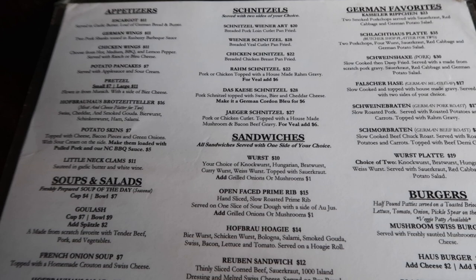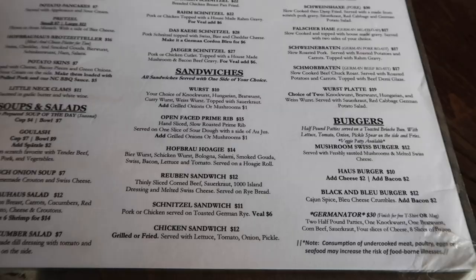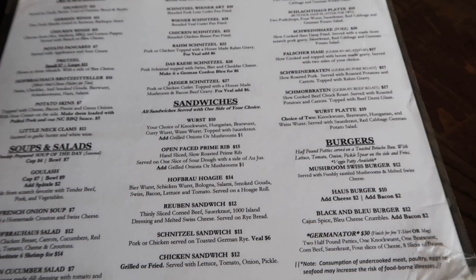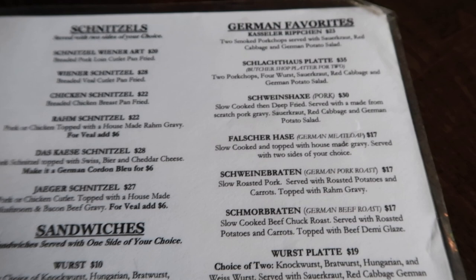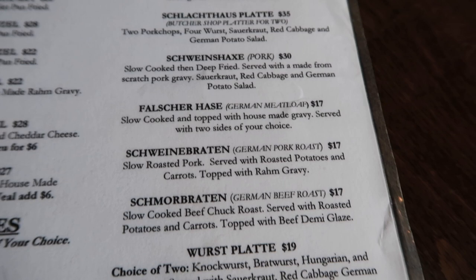They have some fun appetizers like baked pretzels and German chicken wings — that sounds good. Soups and salads too. Yeah, they have a lot of sandwiches. I can get chicken schnitzel or pork schnitzel, all the different kinds of schnitzels. These are all the different German favorites. This is what we're gonna get. Erin is getting the German meatloaf with German potato salad and roasted carrots.